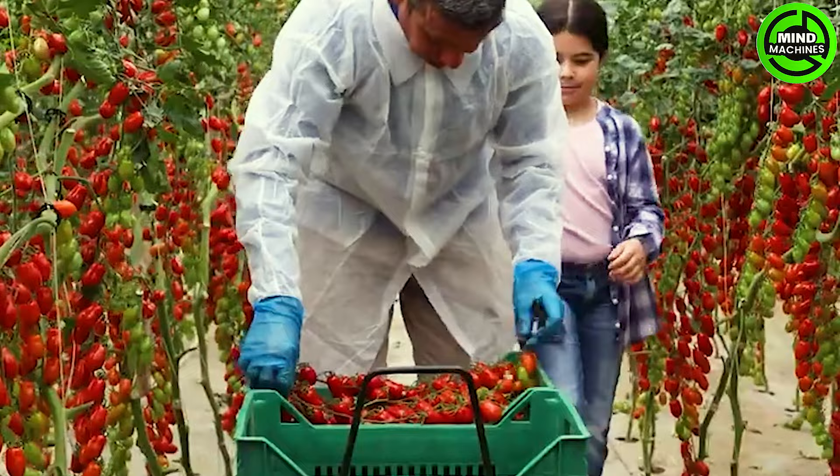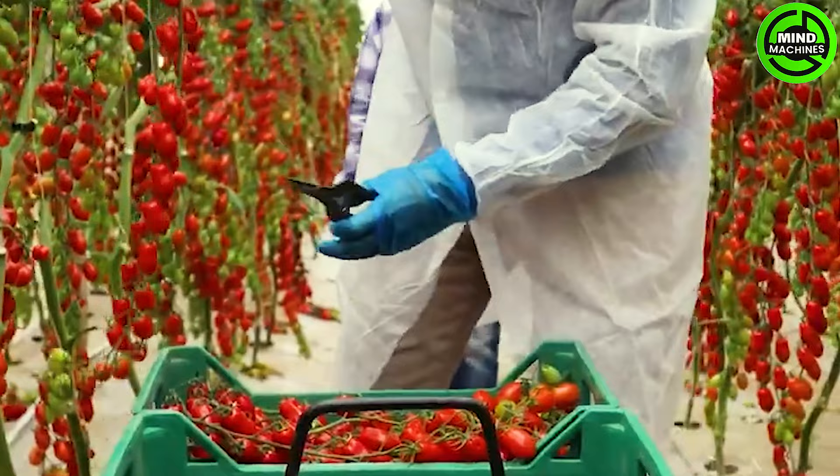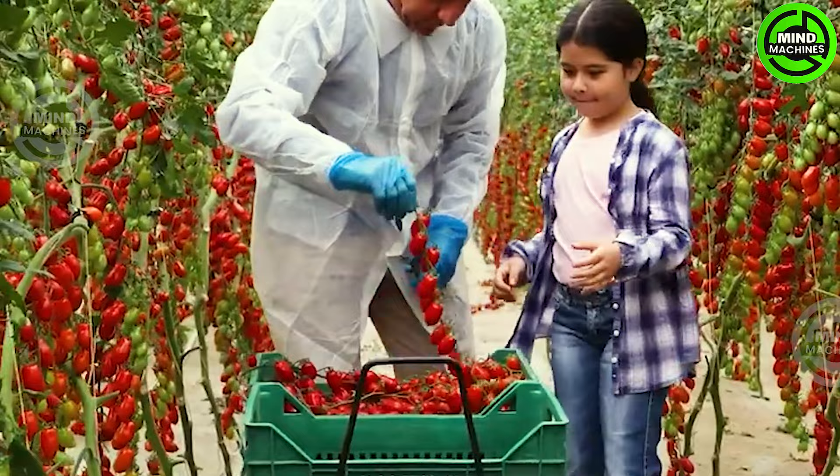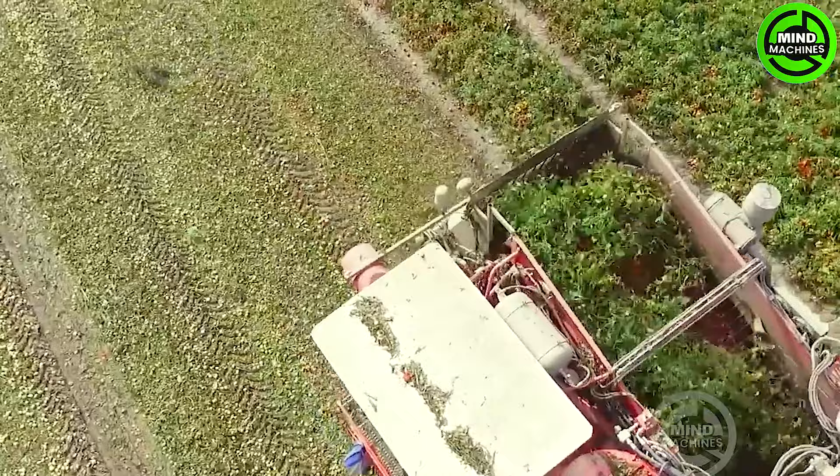To start, let's admire these flawless tomatoes — a true visual delight. This extraordinary machine is truly remarkable, a colossal leap beyond the past decade, redefining tomato harvesting on an unprecedented scale.